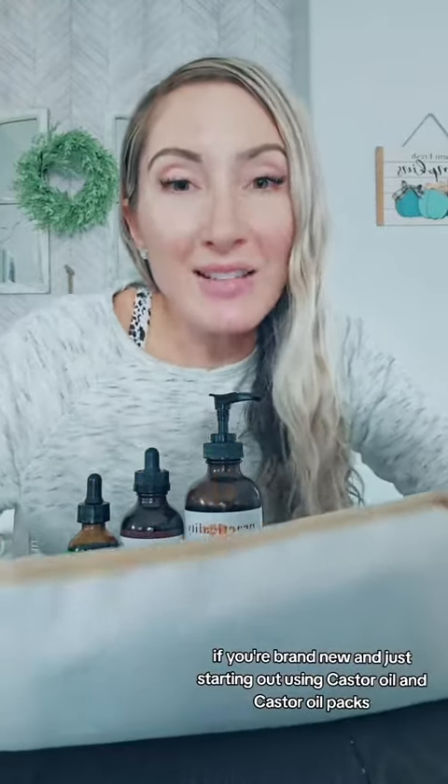If you're brand new and just starting out using castor oil and castor oil packs, take it slow. If you're starting to notice some detox symptoms, just cut back for a little bit. Try doing it every other day, and try not to use packs overnight.